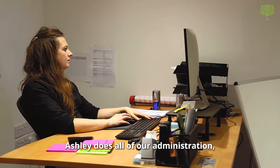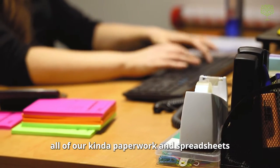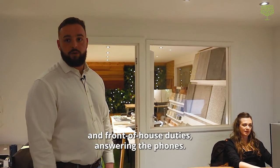Ashley is our office manager. Ashley does all of our administration, all of our paperwork and spreadsheets, and front of house duties including the phones.